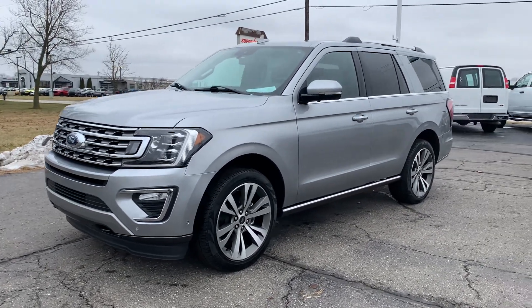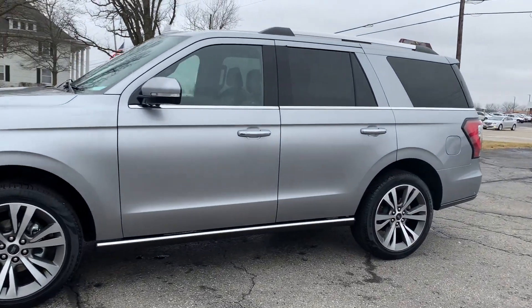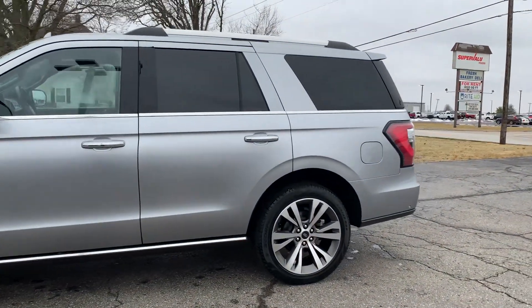Angel here with Terri Henricks Chrysler. I'm going to take you on a quick walk around of this 2021 Ford Expedition Limited.